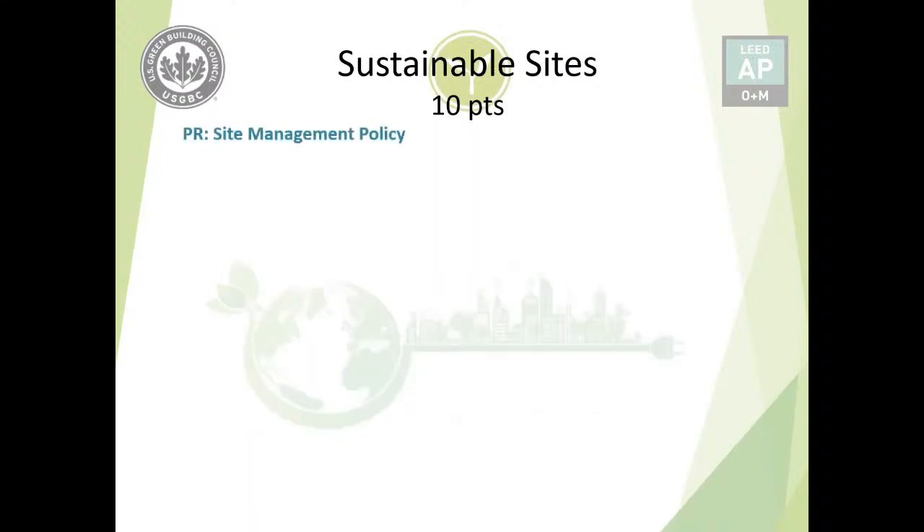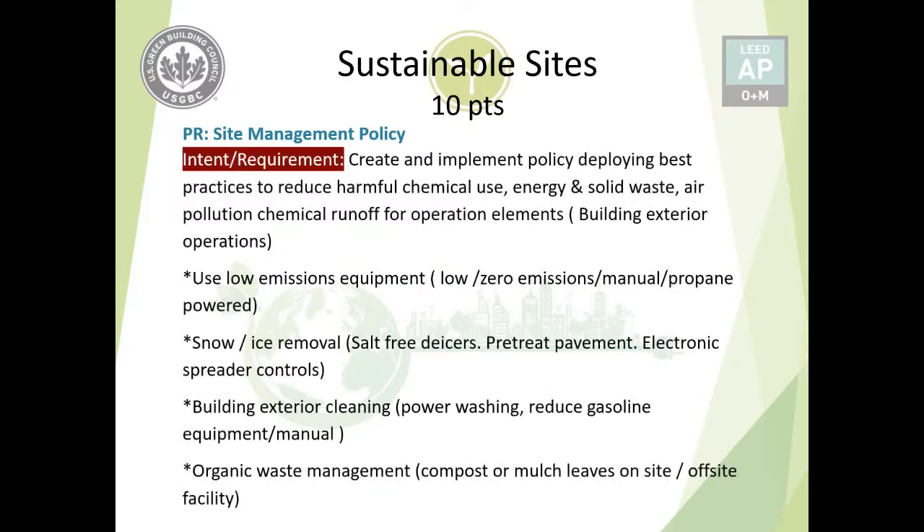The one and only prerequisite is the Site Management Policy for Sustainable Sites. The intended requirement is to create and implement a policy that manages and deploys best practices to reduce harmful chemical use, and also addresses any air pollution from operational elements, chemical runoff, and energy and solid waste.